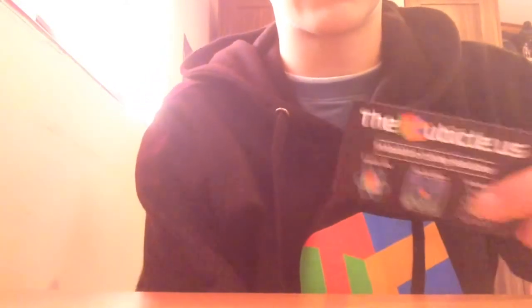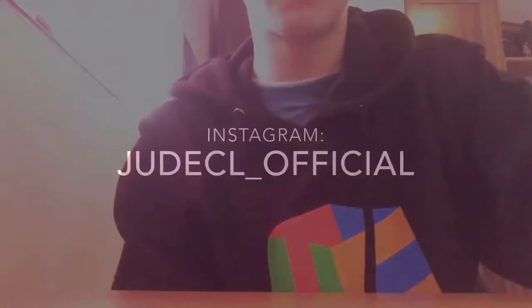Also, I use the discount code JaoCuba to get 5% off of my orders, so yeah, use that. Alright, bye guys!